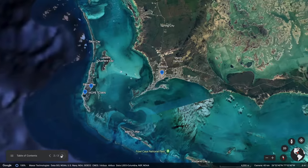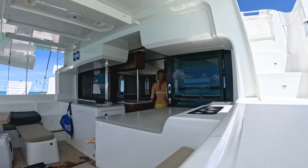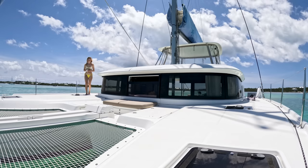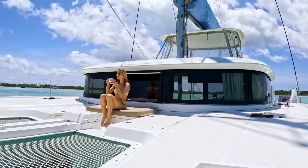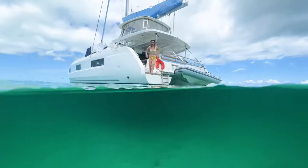Elbow Key is one of the closest spots from Marsh Harbor, where we picked up our boat in our last episode. This morning was a pretty slow start for John and I — just doing some work and relaxing. We had a cup of tea, made some breakfast, and went for a little dive, which was really beautiful.